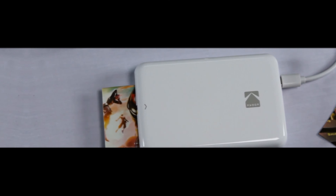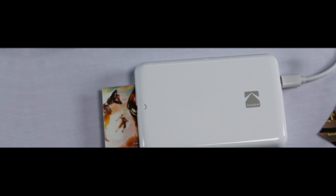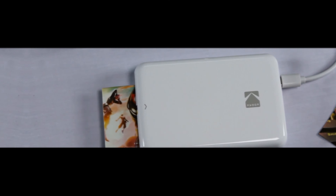That's a wrap! We trust you enjoyed exploring our selection of best pocket-size photo printers. If you did, please show your support by giving us a thumbs up and clicking the subscribe button. Feel free to share in the comments which pocket-size photo printer you're considering. Thanks for tuning in, and we look forward to seeing you in our upcoming videos.